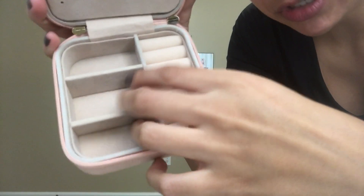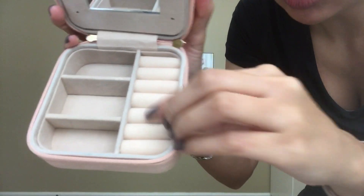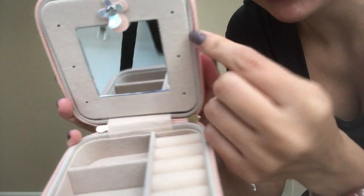It comes with this little cloth. So this is like some space where you can put some jewelry, your rings. And then it has a little mirror.